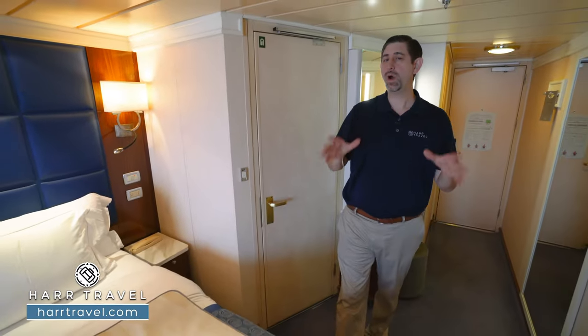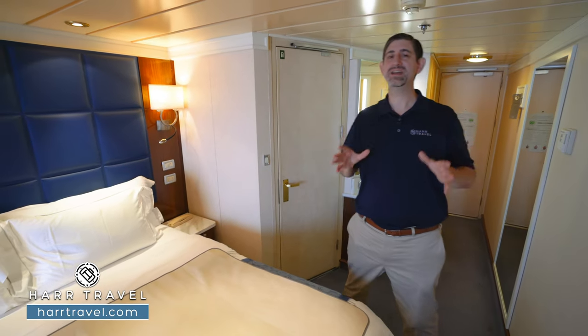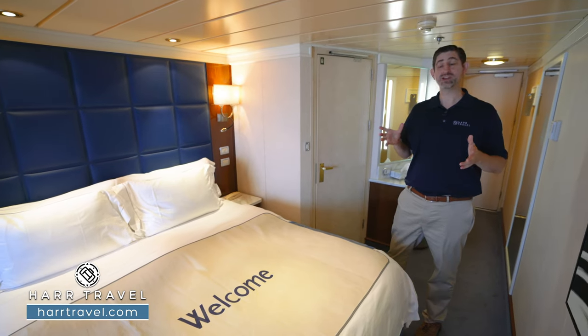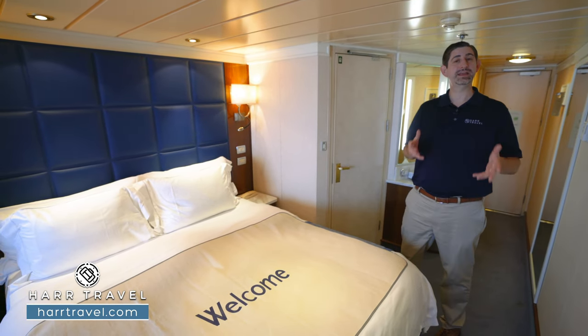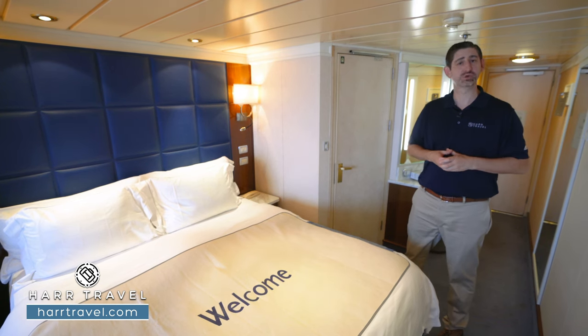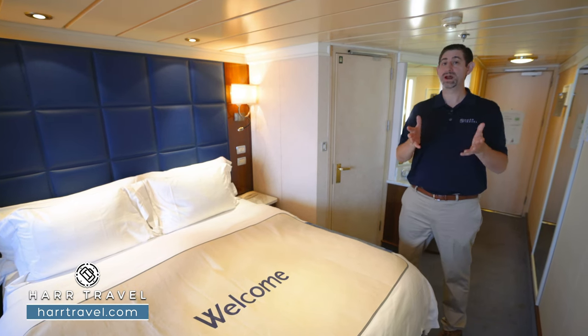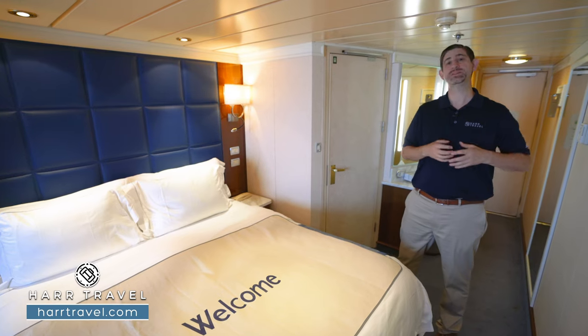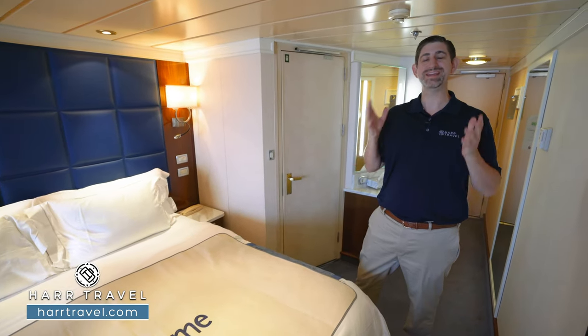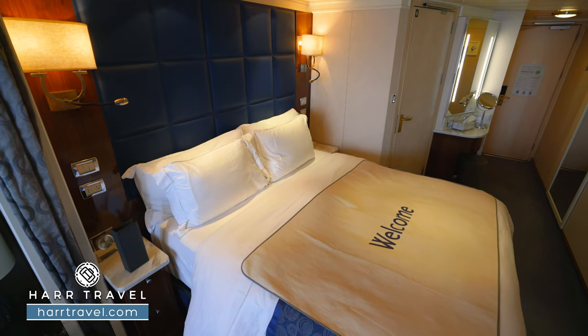My favorite amenity is, of course, your butler. You're going to have 24-hour butler service here on board. They can arrange everything from in-room dining, pack and unpack for you, help with your reservations, and really take the entire cruise experience to another level. What I tell all of my guests is the only mistake you can make is not asking them for something — they love to make sure you have an incredible time.